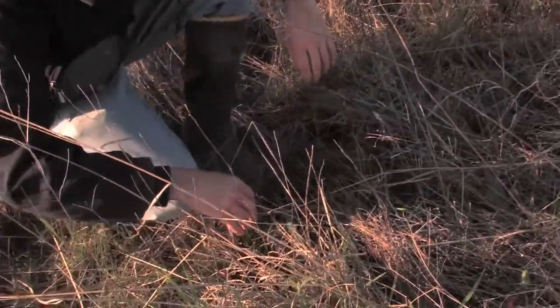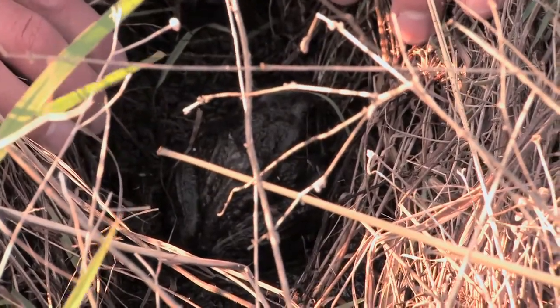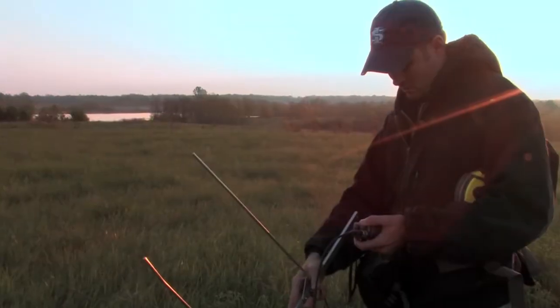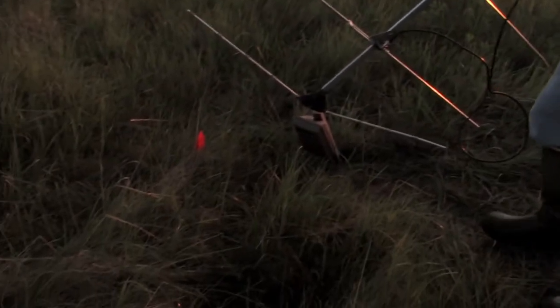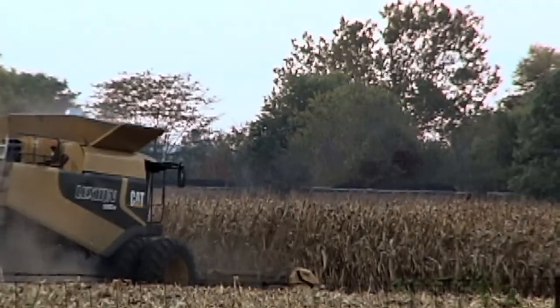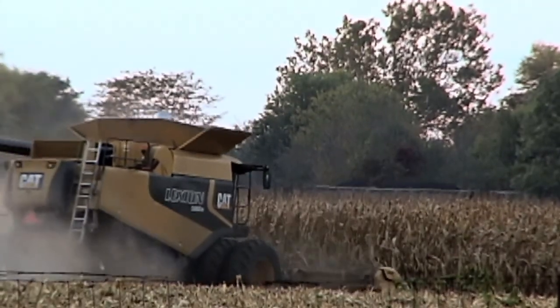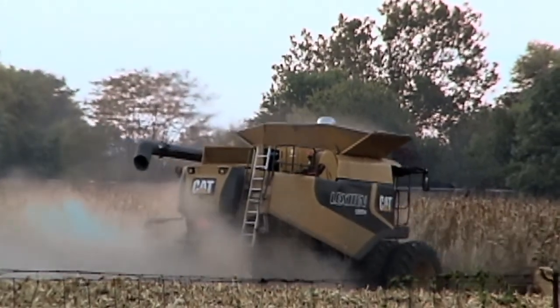We are always interested in working with crawfish frogs because they're state endangered, and the goal of any research on an endangered species is to try to make that species un-endangered. The most critical feature of crawfish frog biology appears to be these upland burrows. We know that if you run a plow over a landscape you destroy the integrity of these burrows, and if you don't directly kill the frog, what you do is displace it.